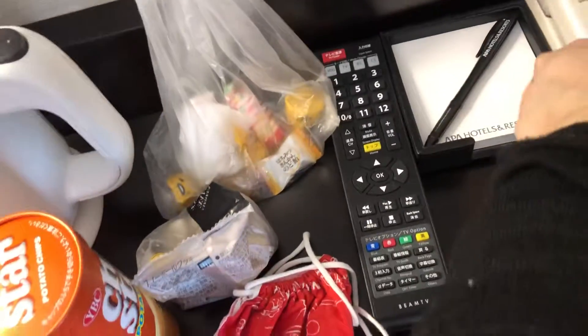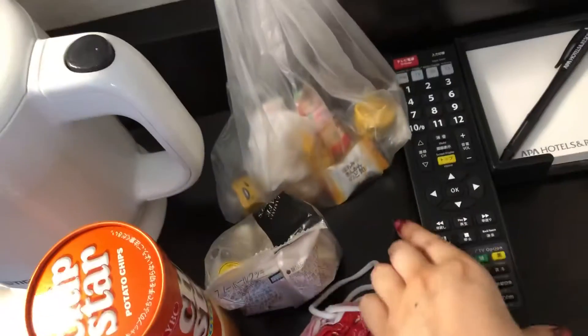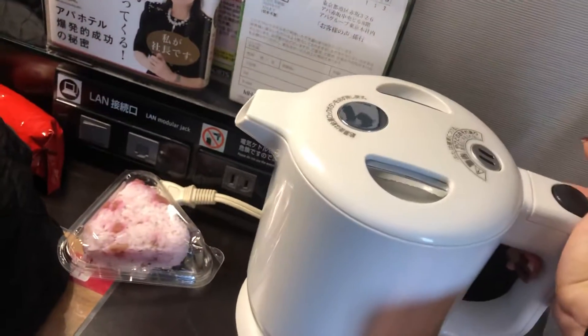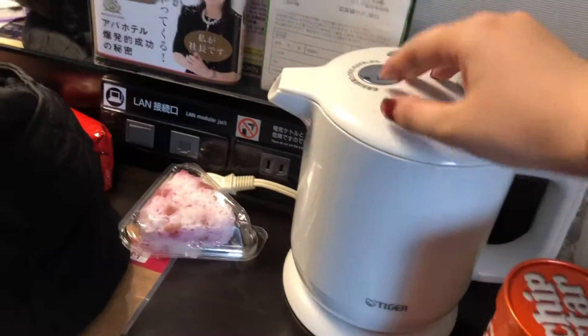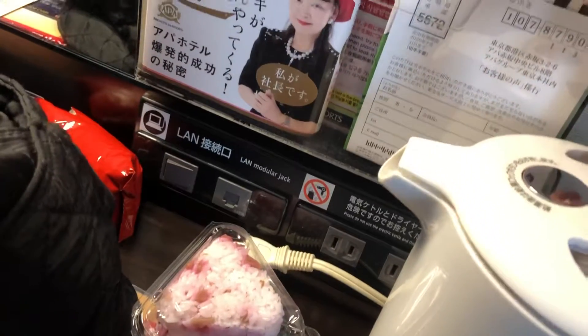There's a little telephone, a little pen, and a notepad. There's a remote control for the TV and I guess this is like a pot to make tea or something. I don't know how to open this.